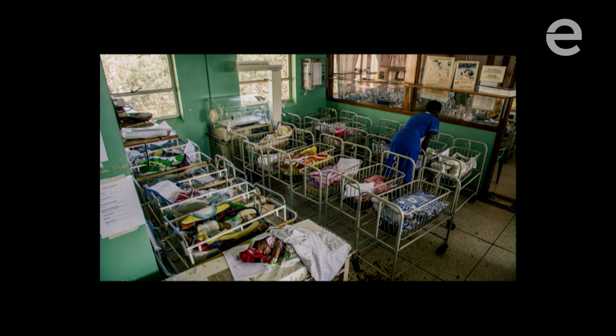Why was it empty? There's no electricity to power it, no one has been trained on how to use it, and if a part breaks, there are no spare parts for replacement. So even when these incubators are free — when they're donated — they're not usable because of all these systemic issues.